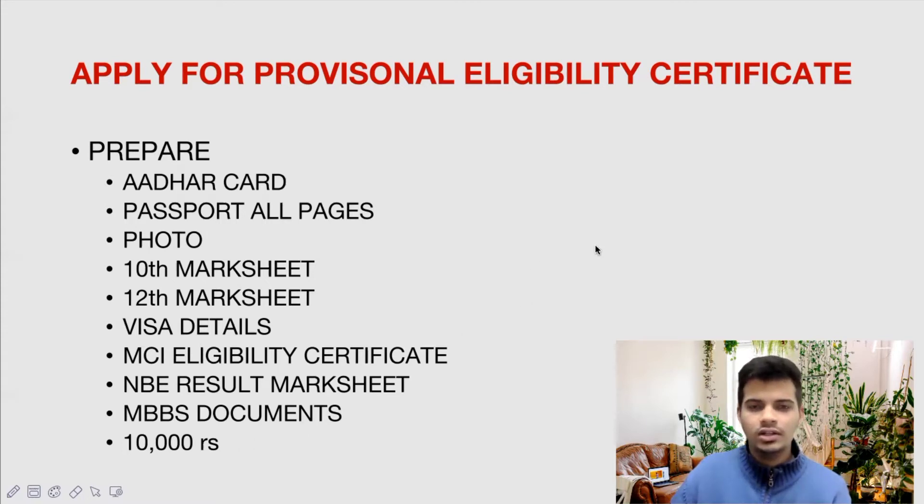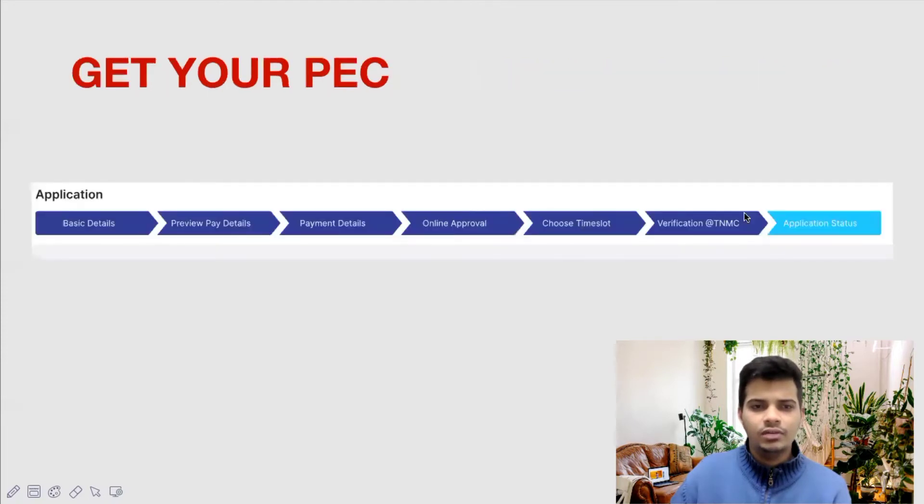You will also require 10,000 rupees to be paid for the Provisional Eligibility Certificate. Once you have applied and paid, you will see this column in your TNMC website. First you fill the basic details, then you pay the 10,000 rupees, then you wait for a few days and receive online approval. You will then be asked to choose a time slot — you will have to go to Chennai, go to the TNMC office and get your documents verified there. After verification, your Provisional Eligibility Certificate will be sent to you by email.